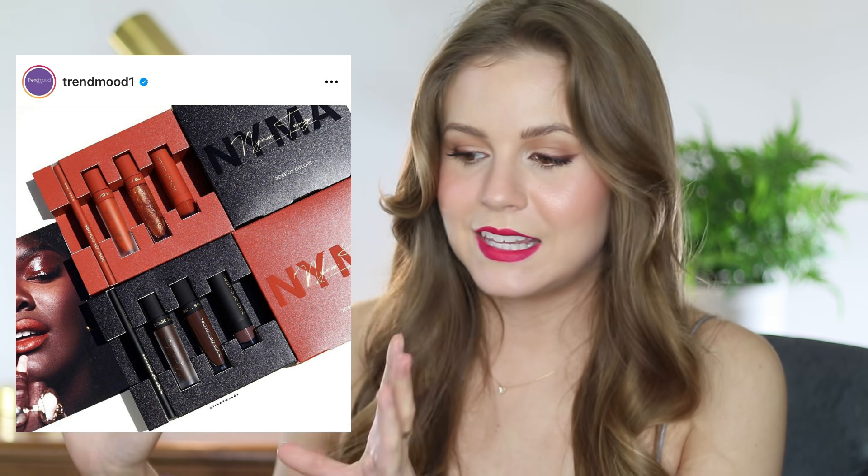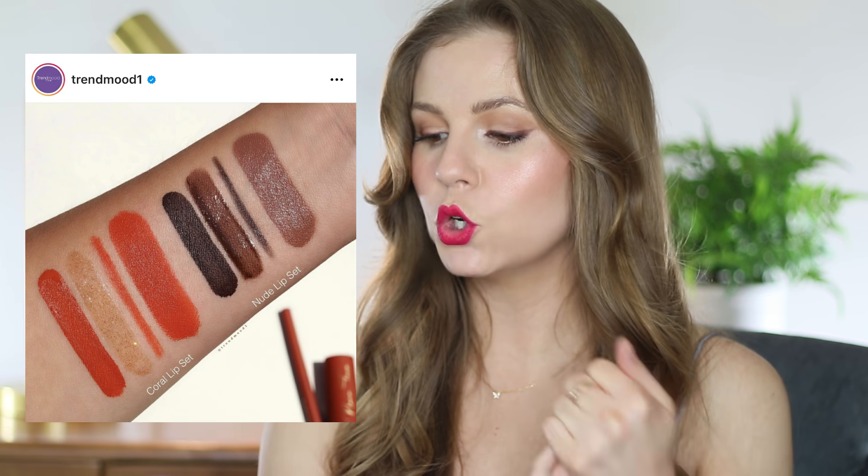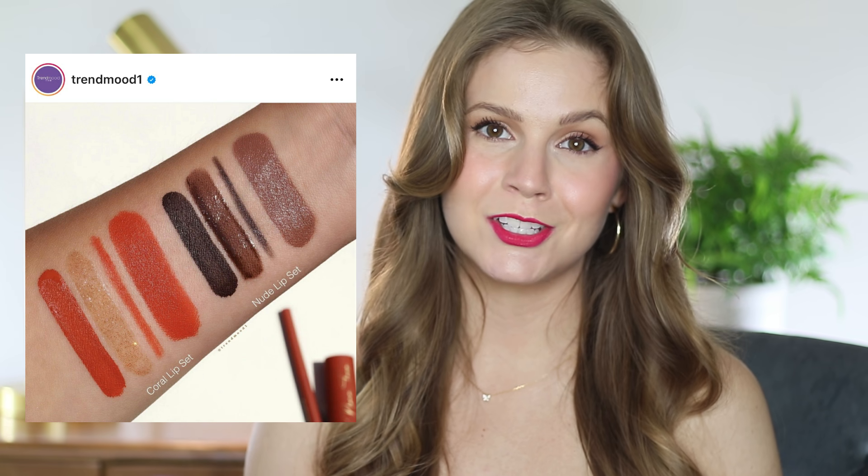Dose of Colors is collaborating with Nyma Tang to come out with a beautiful lip collection. I think this is stunning and the packaging — they just nailed it. Going back to what MAC did for Cruella — if they had taken an approach more like this, there's just so many cooler things they could have done. The products are available in a set: a coral lip set and a nude lip set, each for $45. Huge congratulations to Nyma Tang — this launch looks amazing.